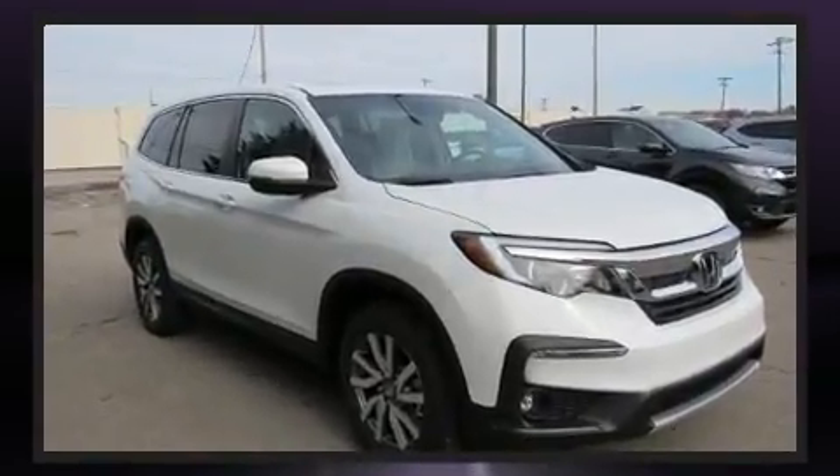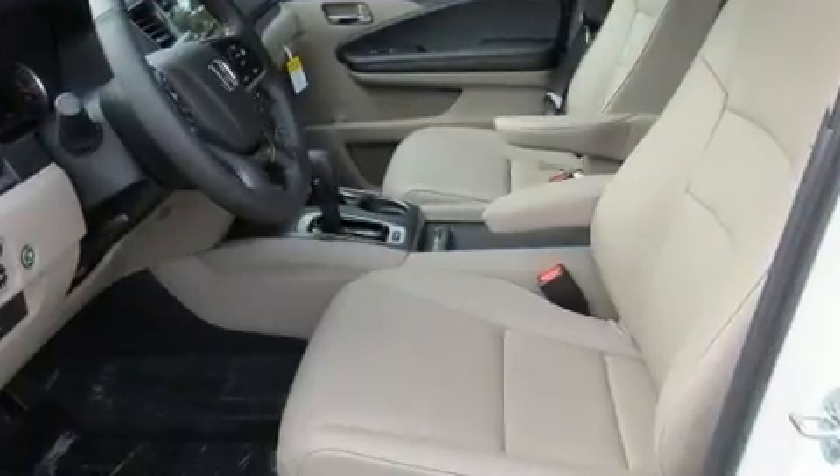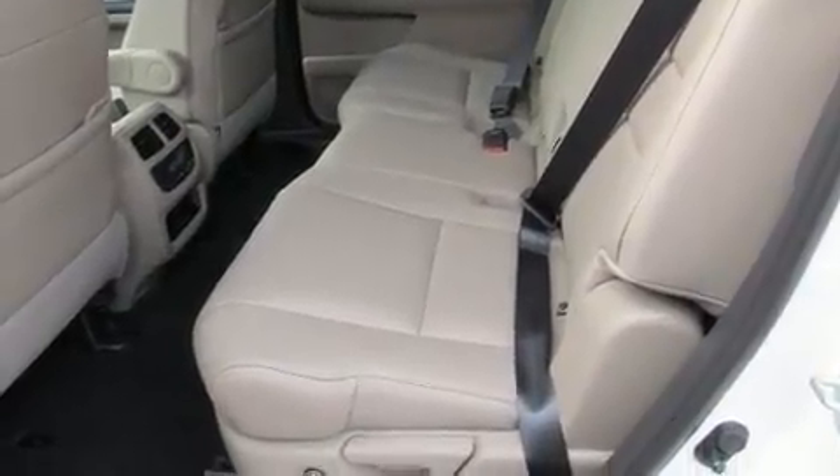Honda prioritized comfort and style by including one-touch window functionality, a built-in garage door transmitter, skid plates, remote keyless entry, and seat memory.